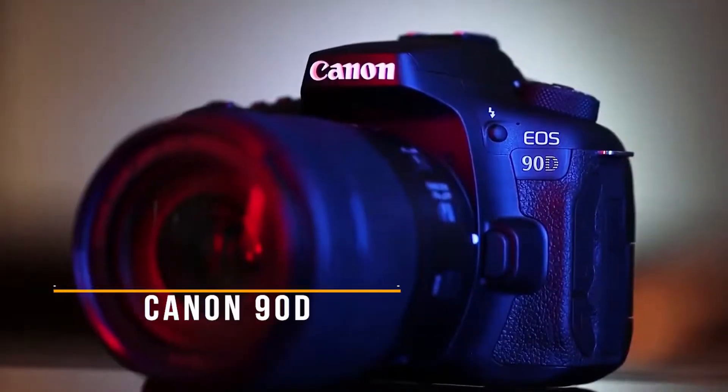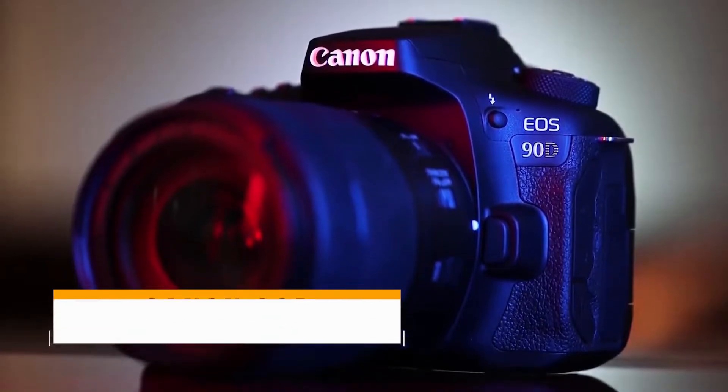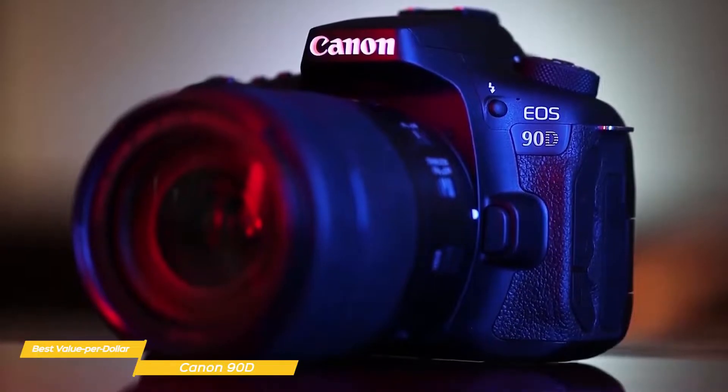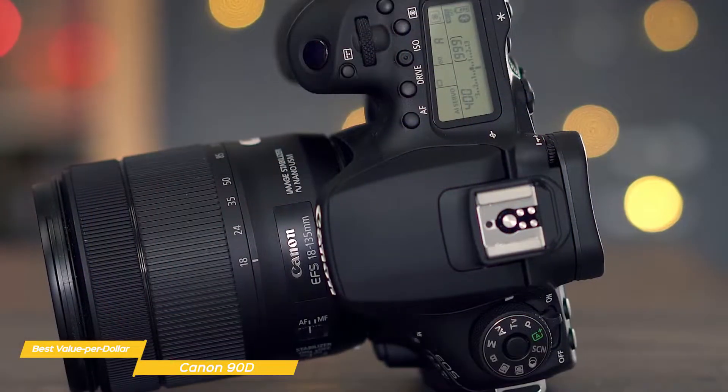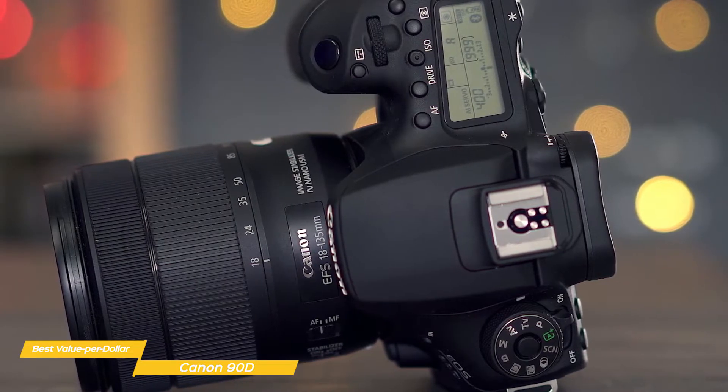Next, the Canon 90D, our pick for best value per dollar Canon camera. There's a lot to like about the Canon EOS 90D, especially if you prefer DSLRs over mirrorless cameras. The EOS 90D has a high-res sensor with quick, smooth performance and offers great value for the dollar.